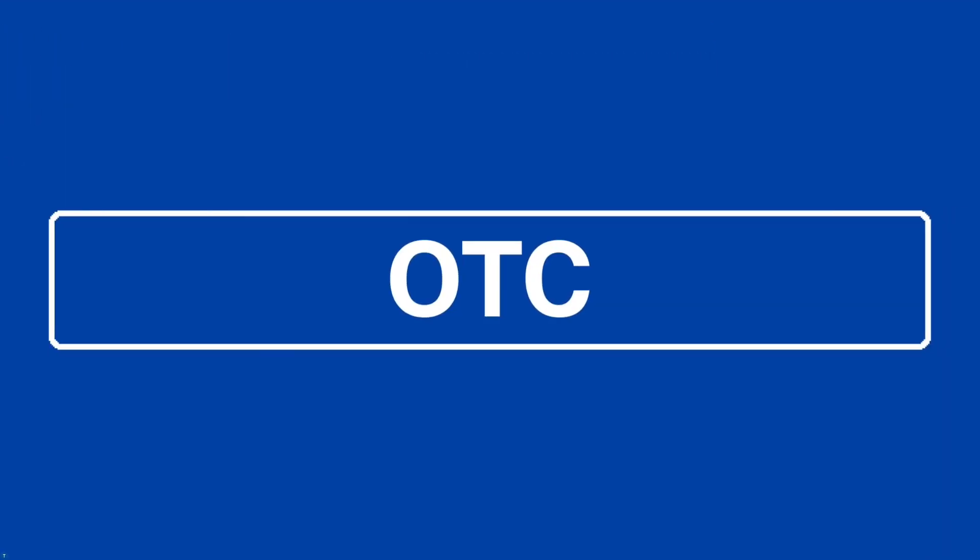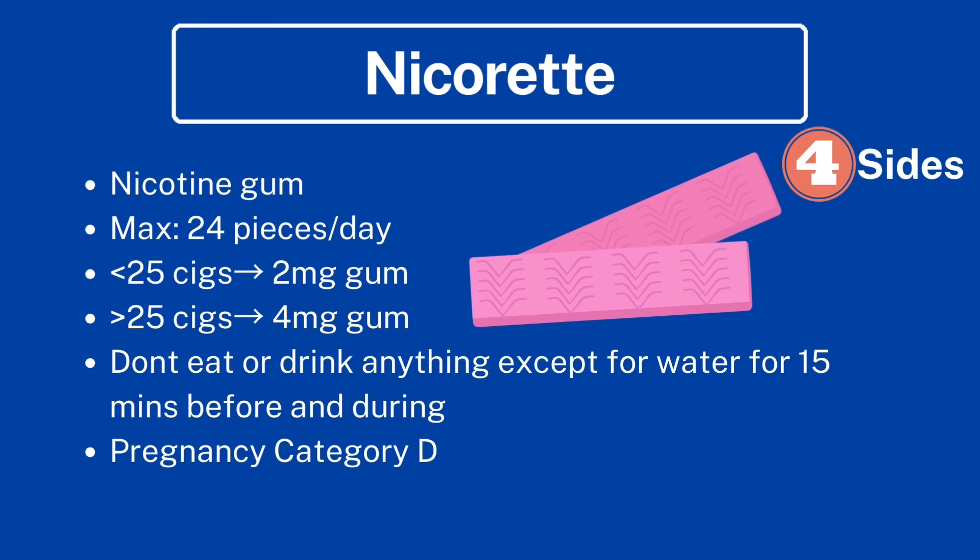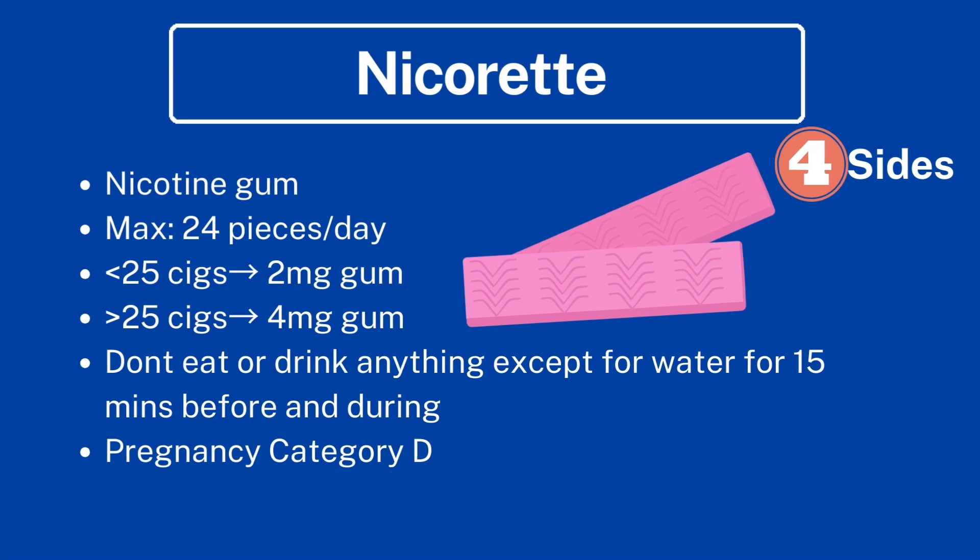Now let's get into the over-the-counter options. This includes Nicorette gum — nicotine gum — with a maximum of 24 pieces a day. If you smoke less than 25 cigarettes a day, use the 2 mg gum; more than 25, use the 4 mg gum. Do not eat or drink anything except water 15 minutes before and during chewing. It is pregnancy category D.